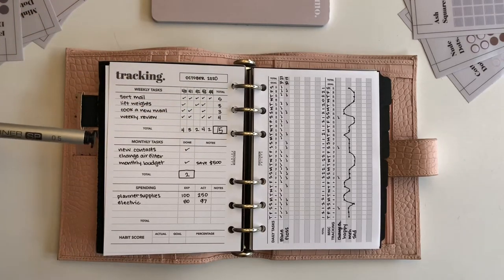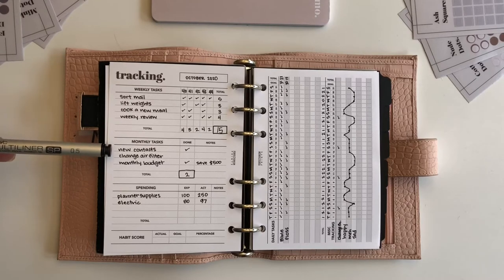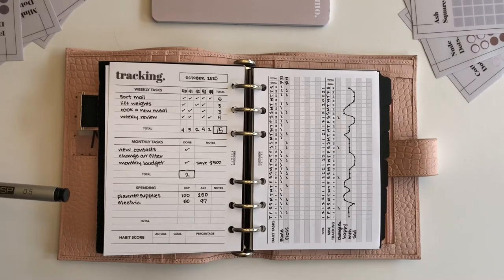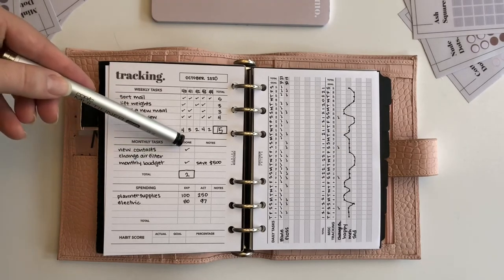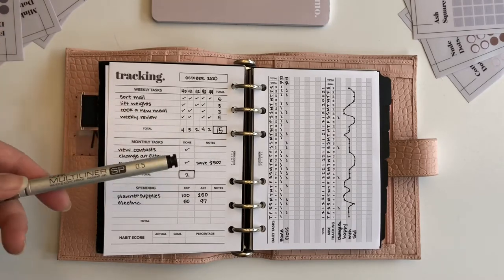Similarly to the weekly tasks, the monthly tasks are things I want to make sure I'm getting done each month — like getting new contact lenses, changing my air filter, and doing a monthly budget. And again, there's a spot to mark off if you've done those things or not. There's also a small notes column here if you have any notes you want to add about the monthly tasks.